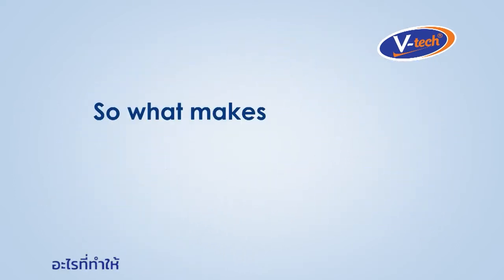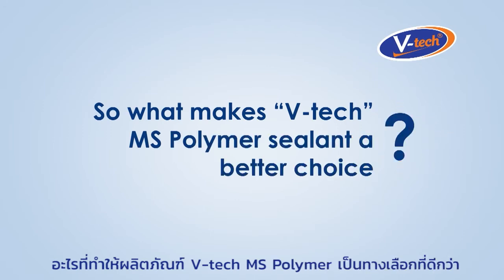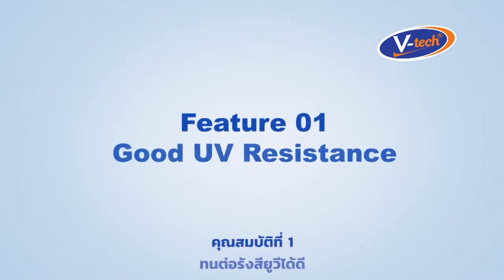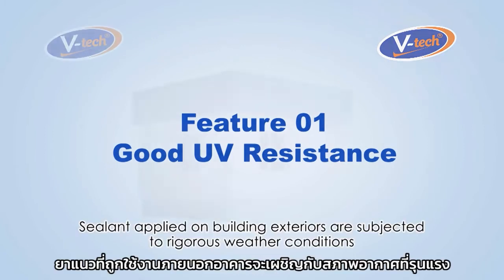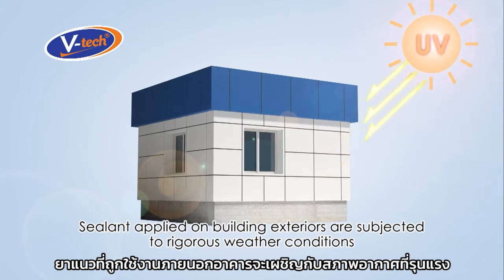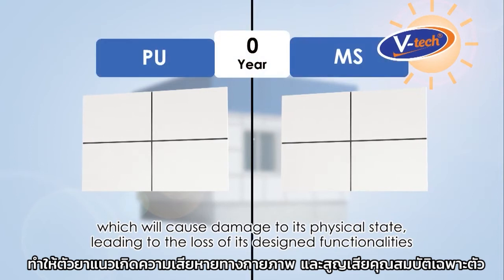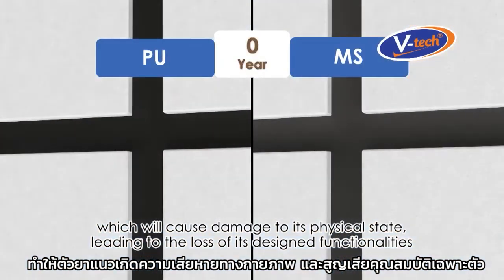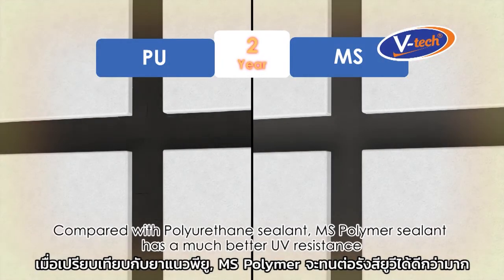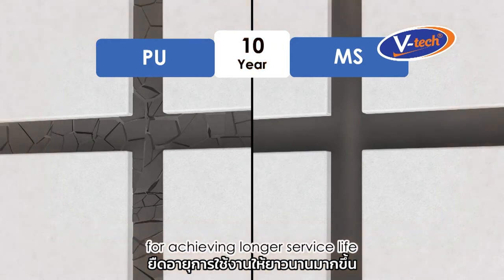So what makes VTEC MS Polymer Sealant a better choice? Feature number one: good UV resistance. Sealants applied on building exteriors are subjected to rigorous weather conditions which will cause damage to their physical state, leading to the loss of designed functionalities. Compared with polyurethane sealant, MS Polymer Sealant has much better UV resistance for achieving a longer service life.